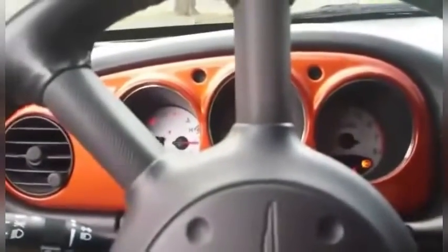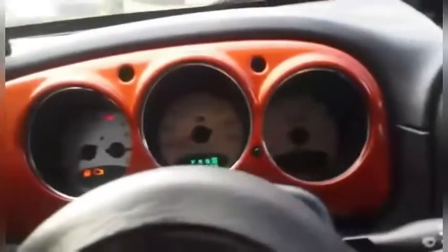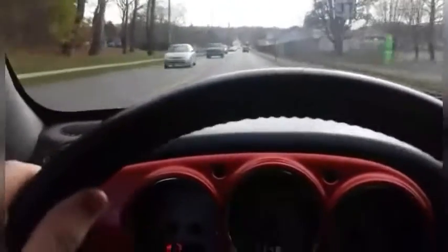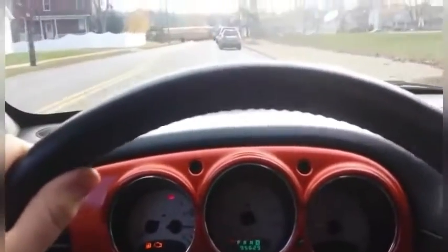I'm gonna see how this baby runs and drives. Okay, looks like we're about set — alright, let's go. Oh yeah, this thing can get up and move, I barely tried.